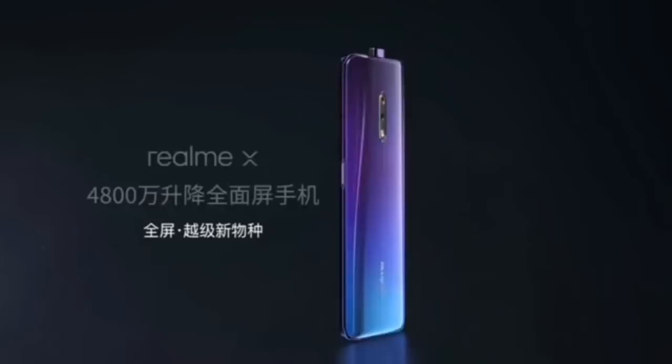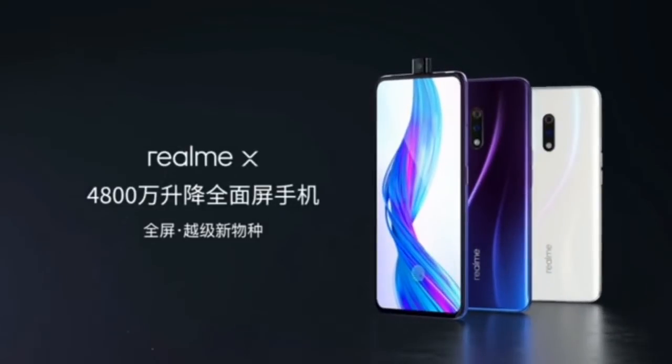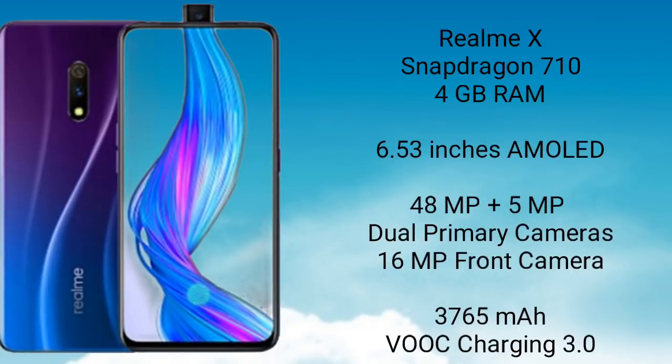Realme X, a mid-range phone from Realme, which is supposed to be a flagship killer. Launching in the month of June 2019, Realme X is powered by Snapdragon 710, coupled with 4GB of RAM. It has got 6.53 inches of AMOLED display, which gives an immersive display experience. It has a dual rear camera of 48MP plus 5MP. The dual rear camera sports a 48MP primary lens and a 5MP depth sensor. There is a pop-up camera of 16MP, which is the USP of this phone.